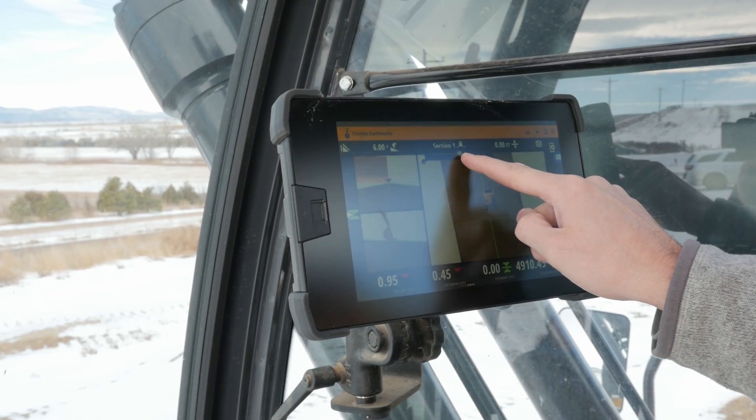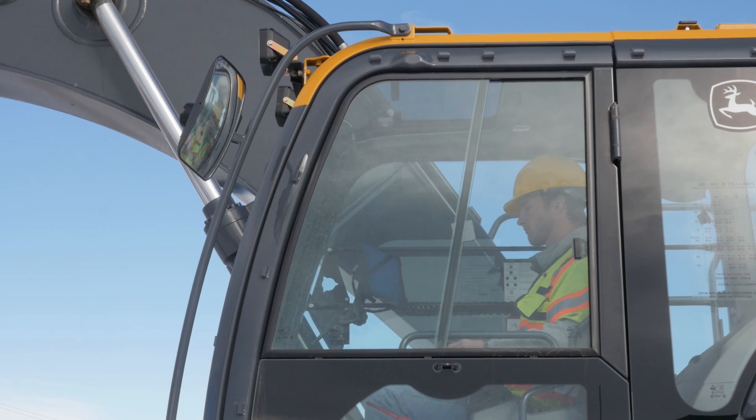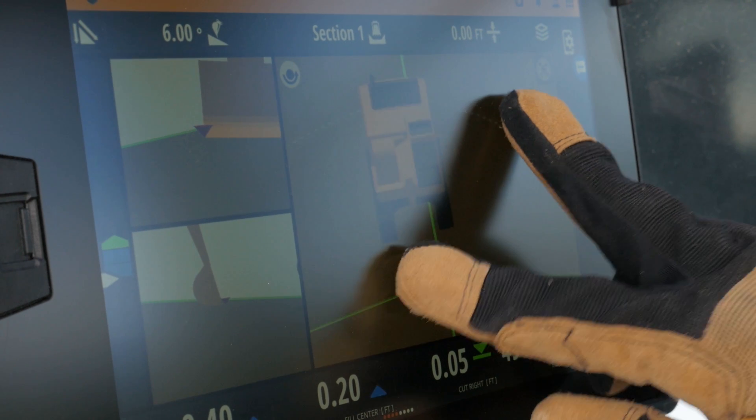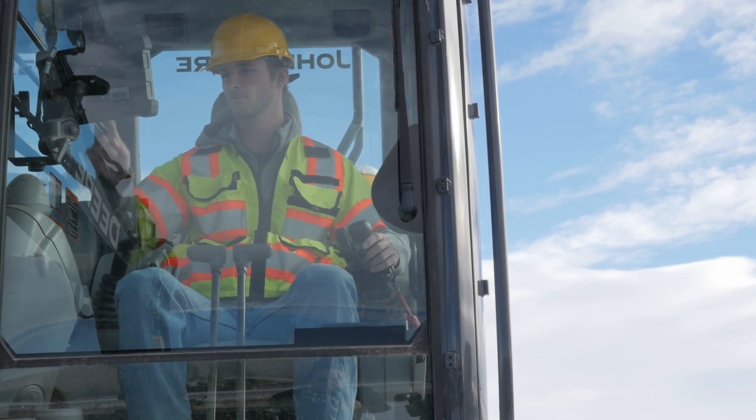Improved daylight readability helps you see the screen even on the brightest of days. The TD520 works in just about any weather condition and temperature range too, so it works when you work.